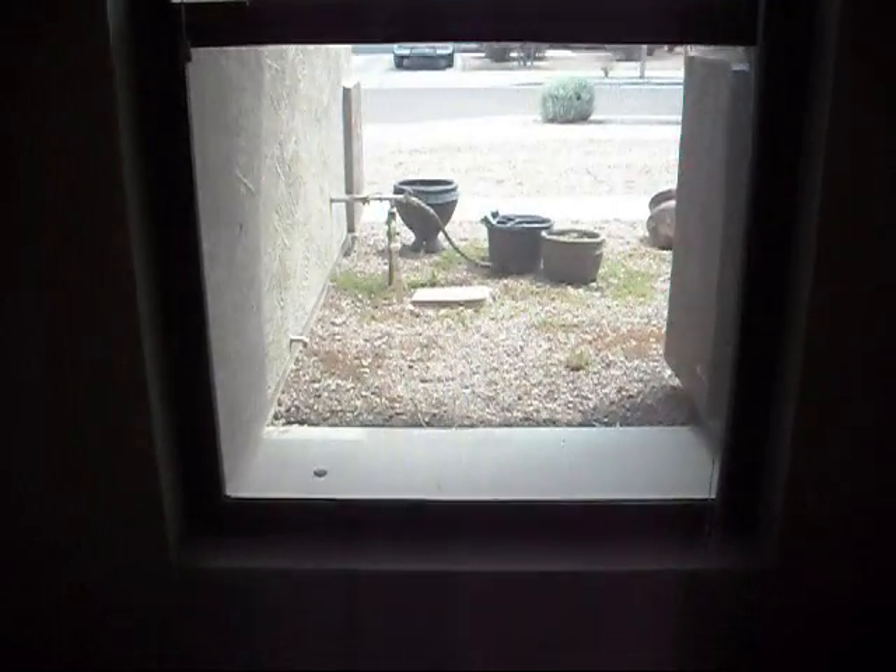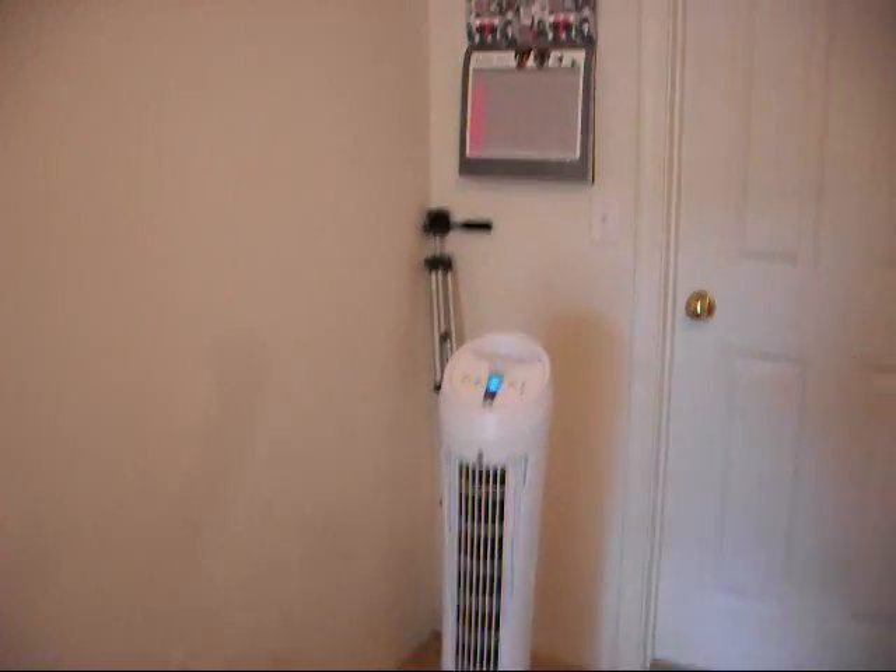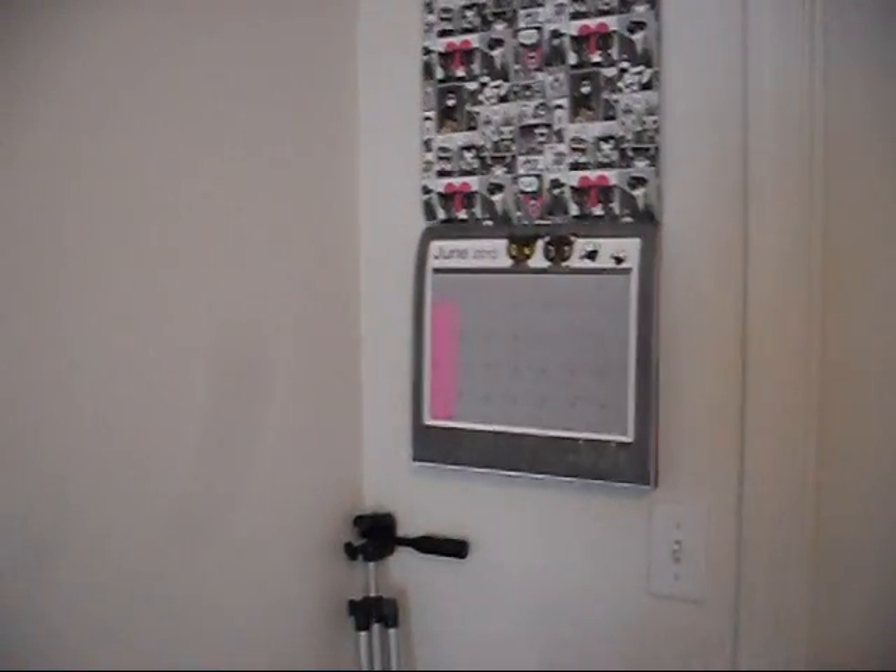So this is the window I film in front of. There's my handy dandy stool. Over here is my bed. Nothing on the walls. A fan because it gets hot in here. My Toki Doki calendar. Full length mirror. Door.